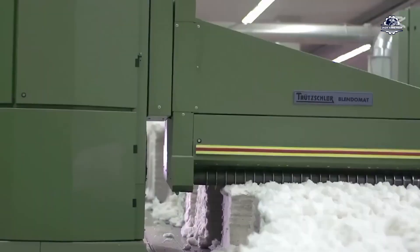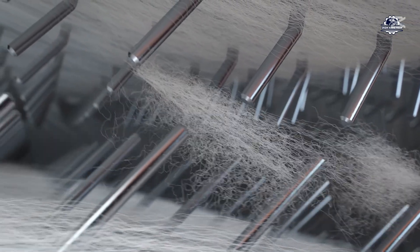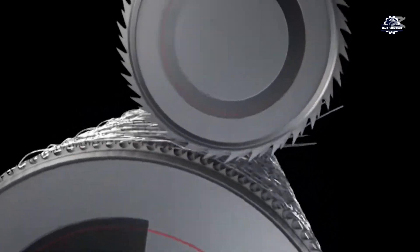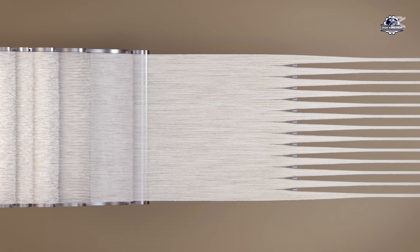The mixture is fed into a carding machine. This machine has combs similar to hair combs, which separate the cotton or fabric into smaller, more uniform fibers. The purpose is to make the cotton fibers loose and tangle-free, which is an important step in making the fibers easier to combine and create fabric.